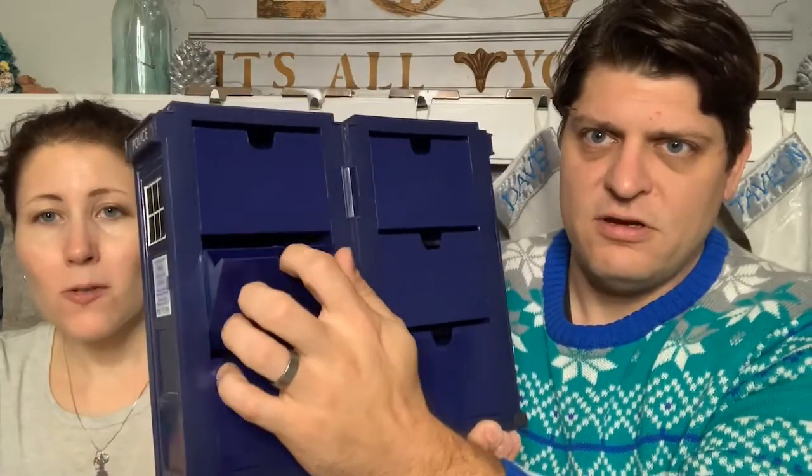Any Doctor Who fans out there? Tara is a Whovian. Dave found this box while looking through hard goods for books - it opens up with little compartments that tilt out. He googled 'Doctor Who jewelry box' and they do make them but this isn't one. It might be for a card game. It's still cool as decoration - maybe with Christmas lights around it.